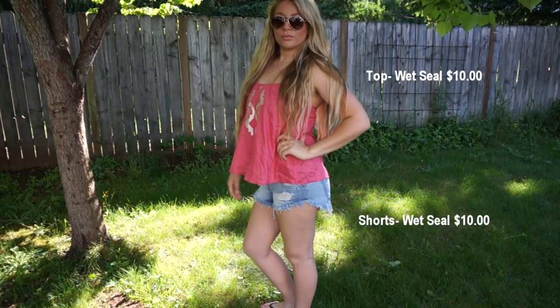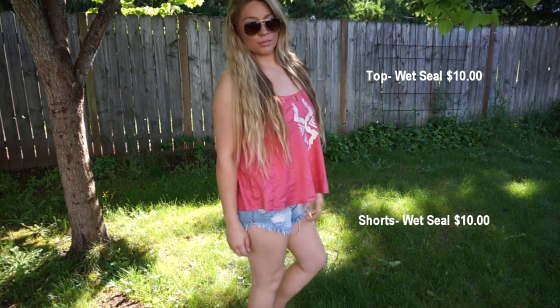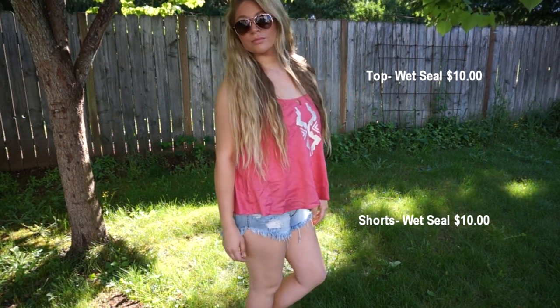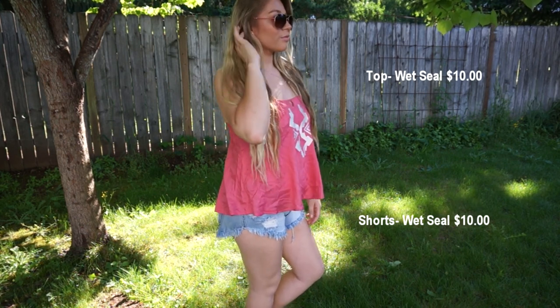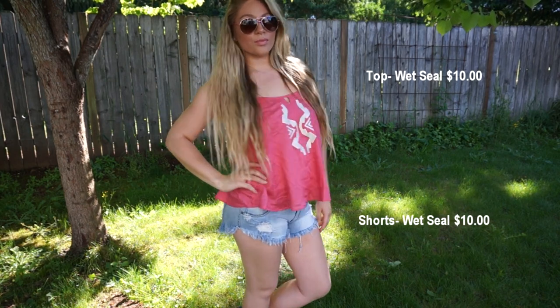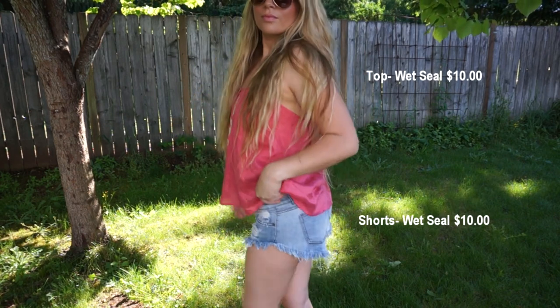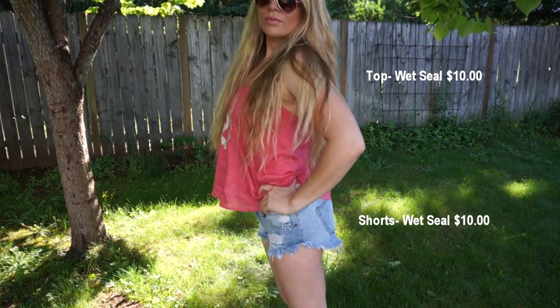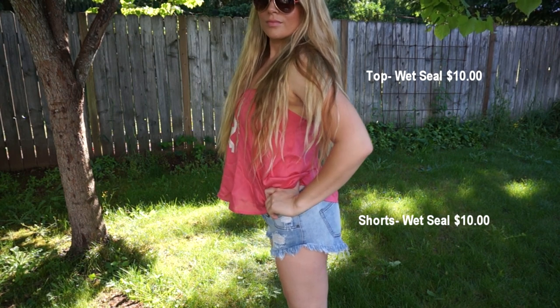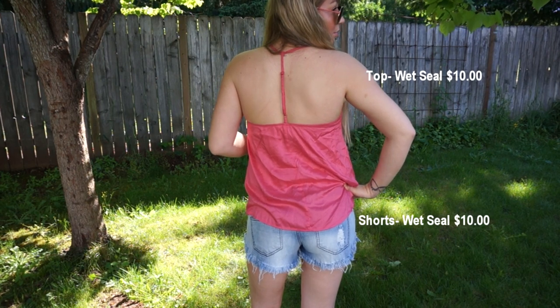The next outfit I tried on is the actual outfit I'm wearing today — a coral/pink shirt with a little Aztec print down the middle and a little peekaboo. It's also a racer back. Both of these items I got at Wet Seal. They were having a sale — spend $15 and get another item for $5 — so this whole outfit was $20 plus two pairs of sunglasses.